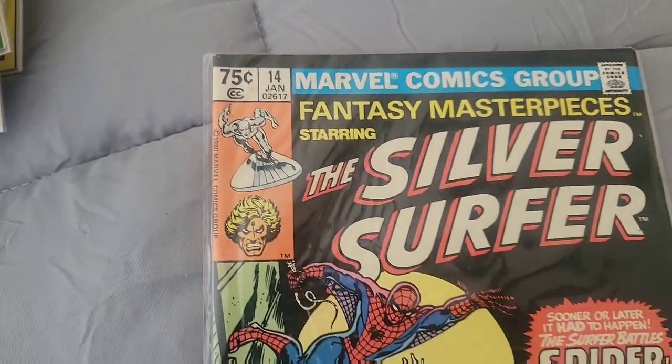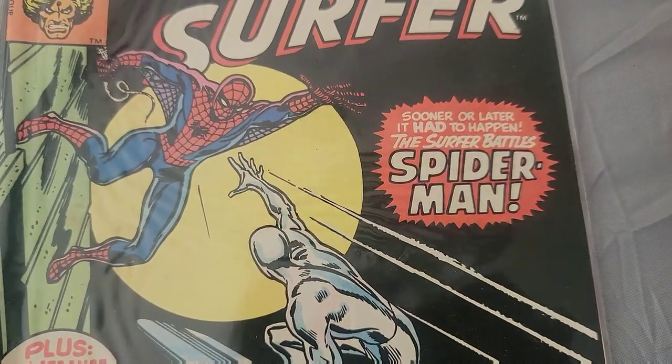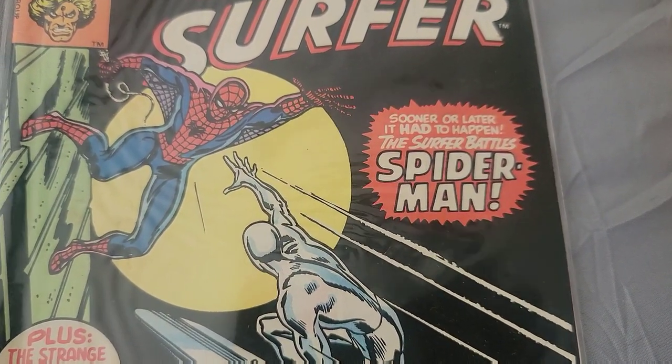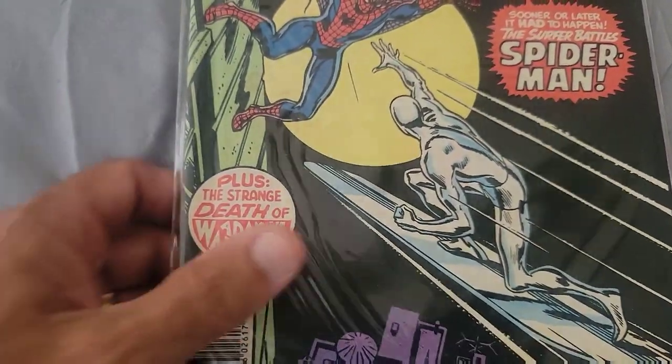And here's a Fantasy Masterpiece starring the Silver Surfer, Issue 14 — sooner or later it has to happen, the Surfer battles Spider-Man. Wow, that's pretty cool!